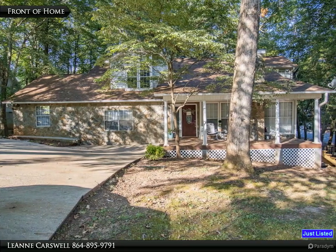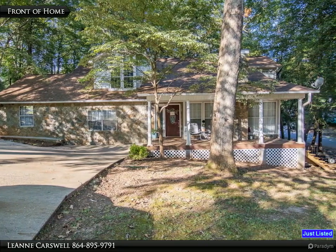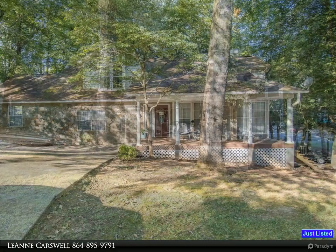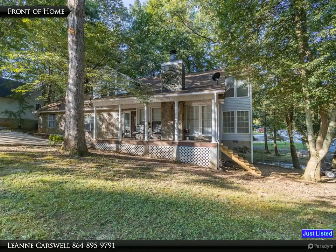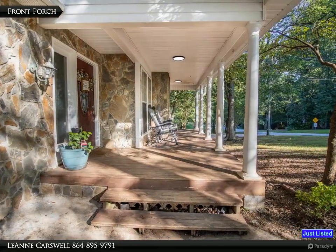Charming home offering three bedrooms, 2.5 baths, plus bonus room, plus two other rooms that would make great bedrooms or home offices. Sited on a corner lot, this stone-faced home is so inviting — hardwood floors lead you from the living room